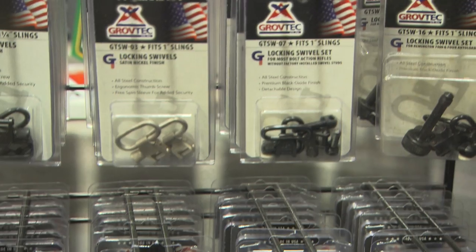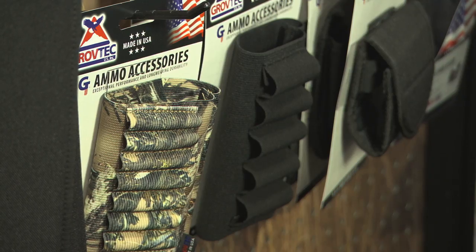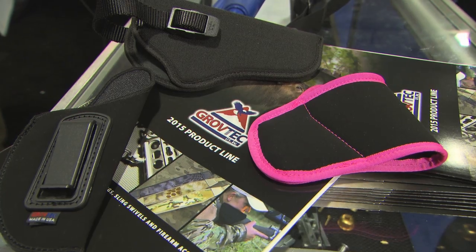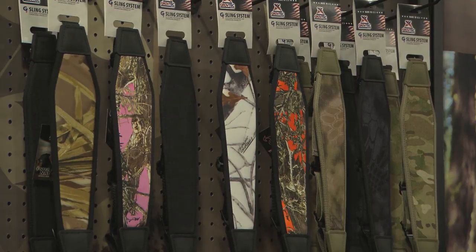What we specialize in is swivel sets, hunting and shooting accessories, slings, holsters, buttstock shell holders, and hammer extensions.